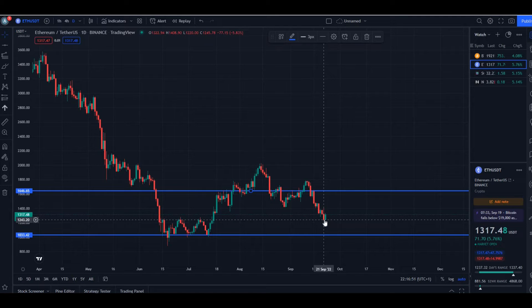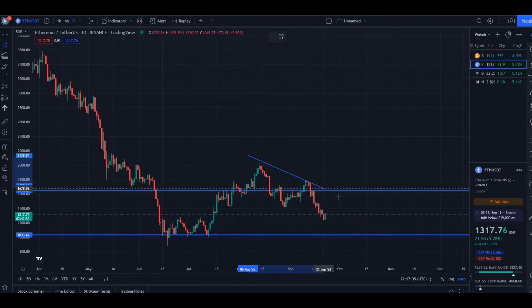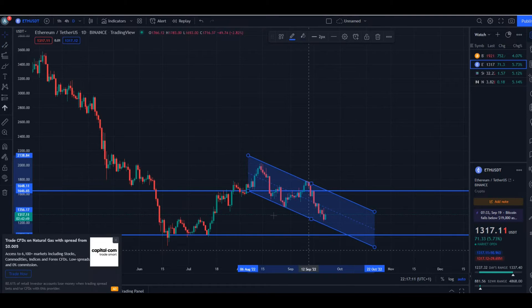Yesterday we were on a downward trajectory and pretty much hit $1.2. Since then we're recovering slightly. We seem to be trading within these channels — bouncing from support up to resistance, then back down. The wick goes down to $1.2 at the support level, and then we're heading back up again.